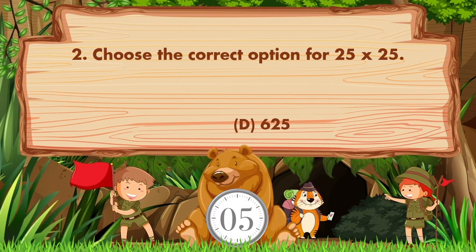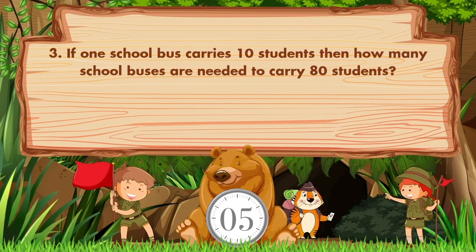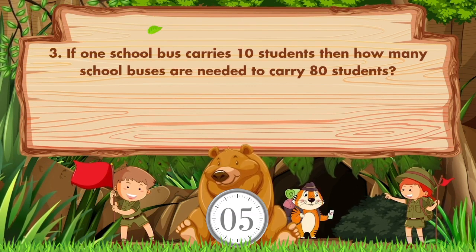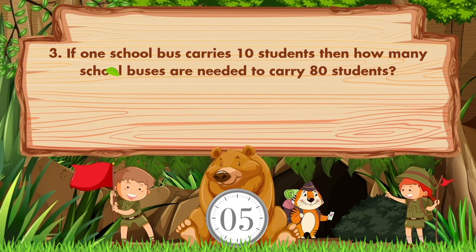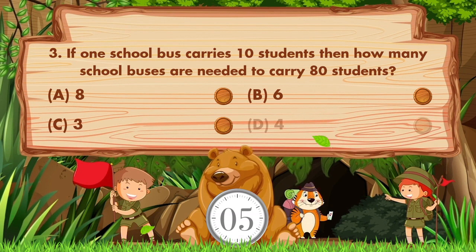The answer is option D: 625. If one school bus carries 10 students, then how many school buses are needed to carry 80 students? Option A: 8, B: 6, C: 3, D: 4.